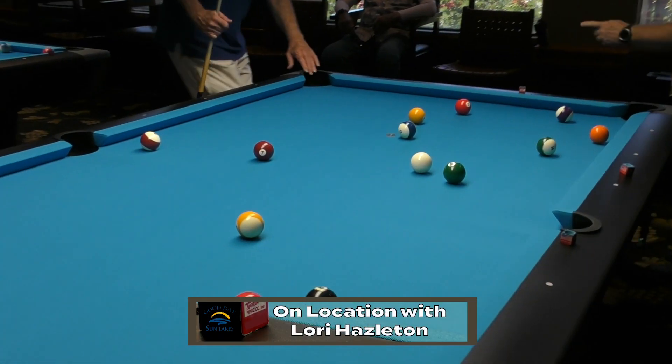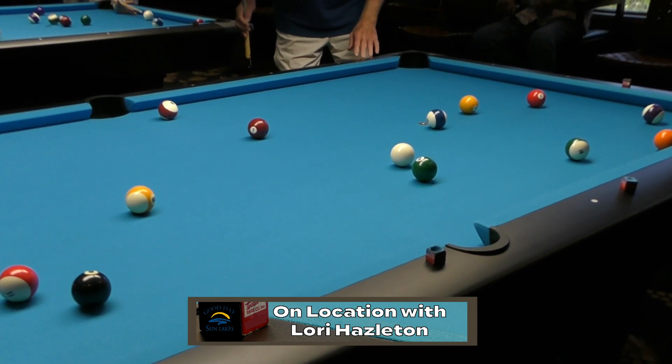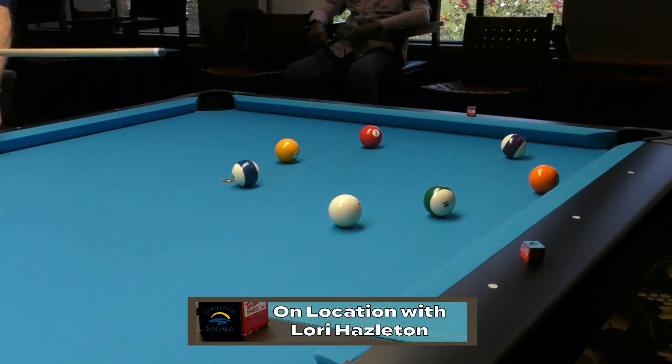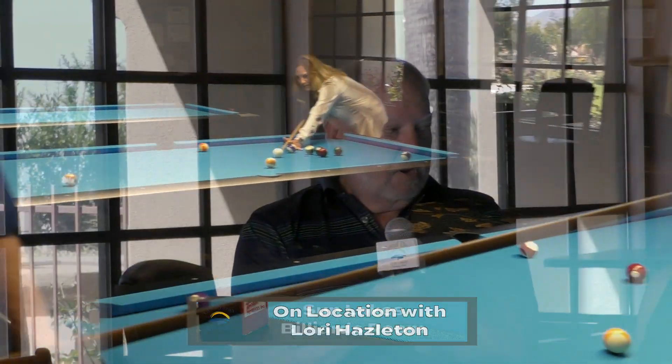This is Tom Hyatt with me here, and he is the league operator. He puts the teams together, him and a couple of the other fellas. Would you like to talk a little bit about the league? We have a draft at the beginning of every season, and we typically have six people on a team, so that the need for each match is only five matches. With six people on the team, we have a lot of absentees because of the 55-and-over community.